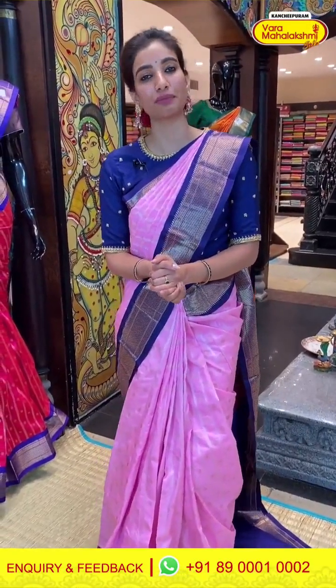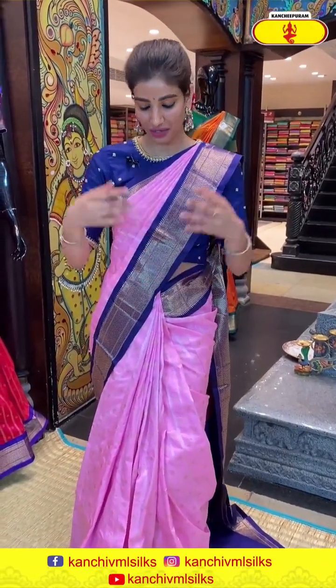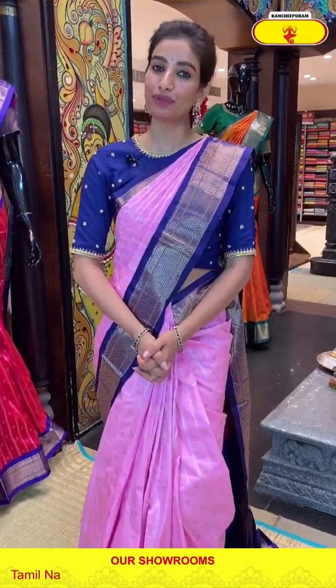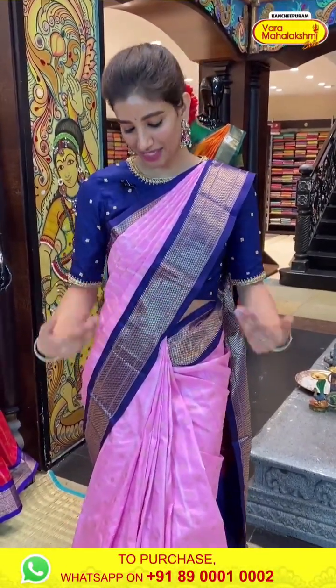Yes, and I have a very beautiful Paithani collection from our store. Let's start today's episode with the Paithani collection. We can begin with a beautiful baby pink color saree I am wearing right now, with blue color border combination. The color combination is also very pretty — very beautiful and comfortable fabric. Let's see the detailings.